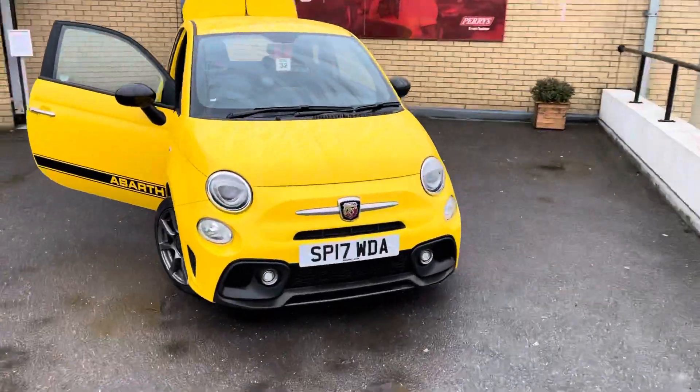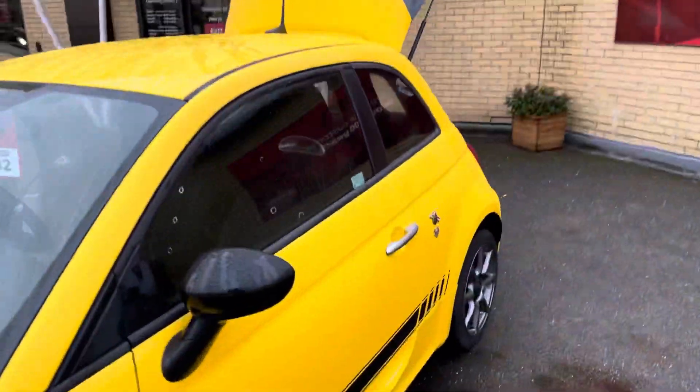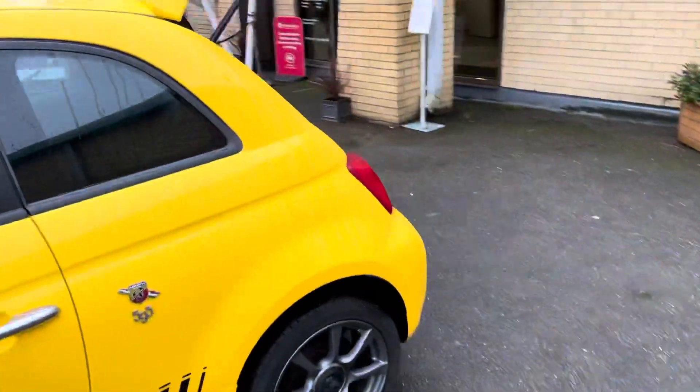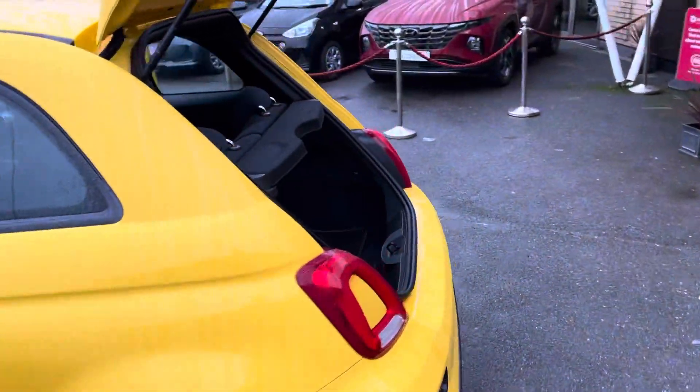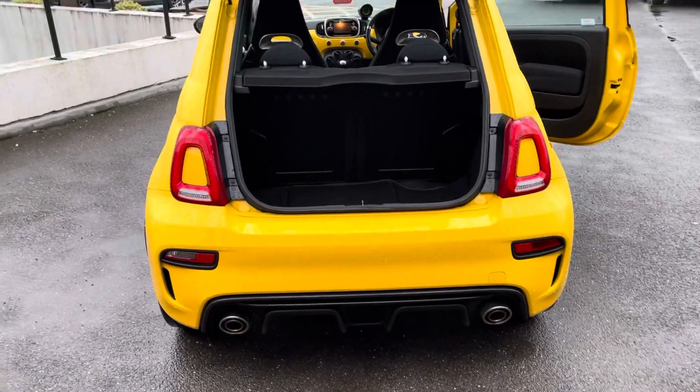Thanks for viewing this Abarth 595 that we've currently got in stock, finished off in this stunning yellow. Really striking little car — these cars are like little pocket rockets. You can see the dual exhaust in the back; they really do sound great.